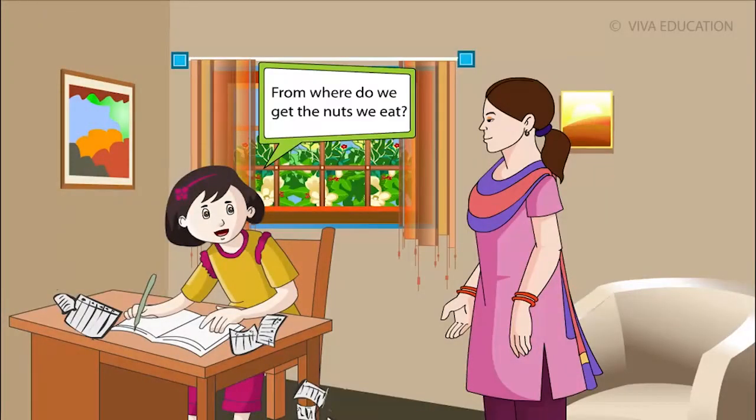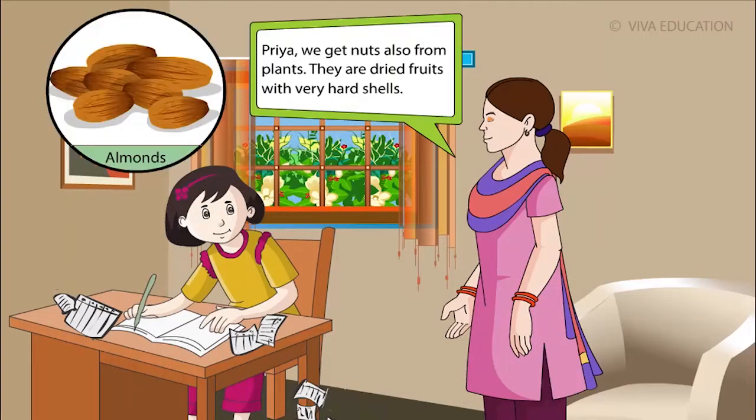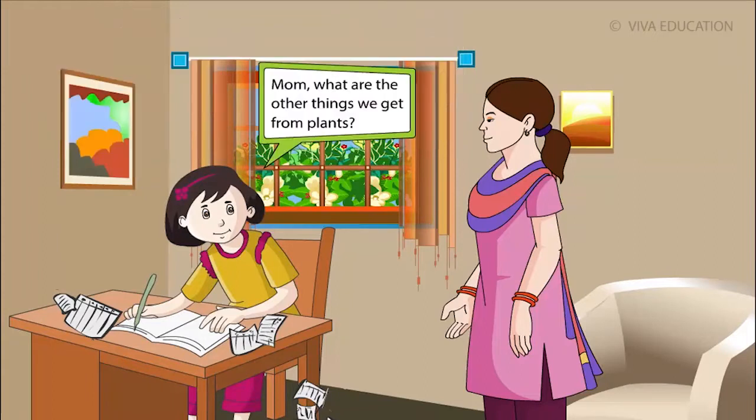From where do we get the nuts we eat? Priya, we get nuts also from plants. They are dried fruits with very hard shells.